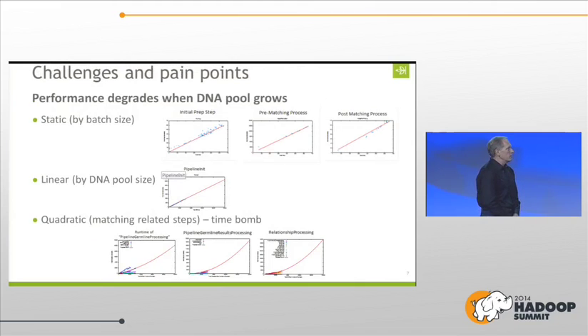Here are the challenges and pain points. As the DNA pool size grows, things change in three different ways. First, by batch size — the number of new samples you're adding. We usually run a batch size of about 1,000 people, so it scales fairly linearly with batch size. Other steps were linear by the DNA pool size. But the ones that were really scary were the quadratic ones. Some of the matching-related steps were time bombs — they would eventually slow us way, way down.